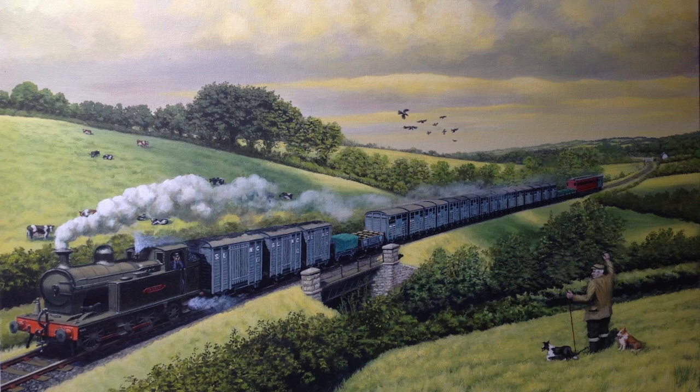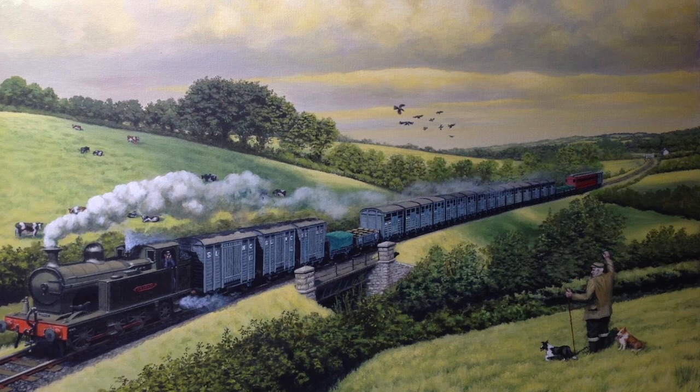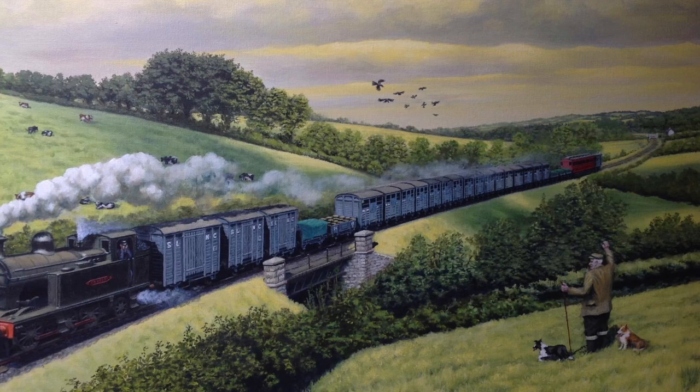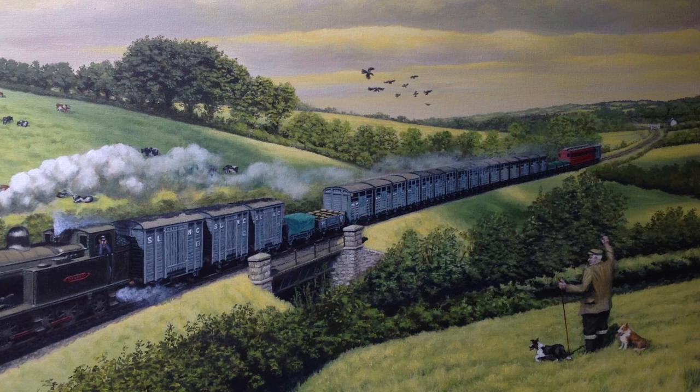On the right in daylight we have a very long goods train, composed mainly of cattle wagons, heading between Enniskillen and Florencecourt. On the hillside a farmer and his dog wave to the train and watch its progress through the countryside.